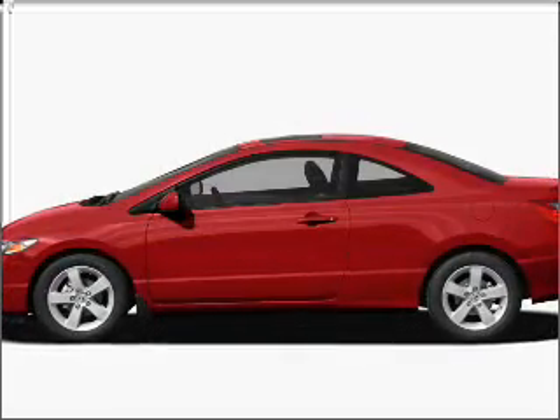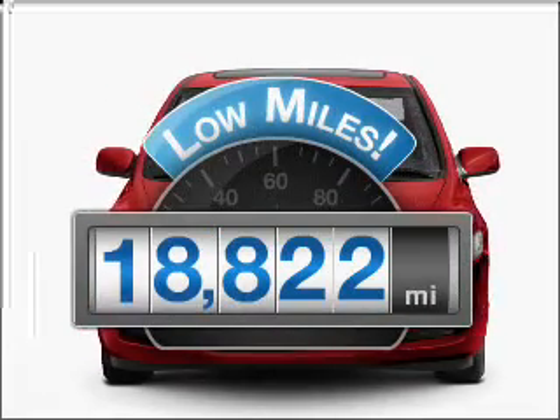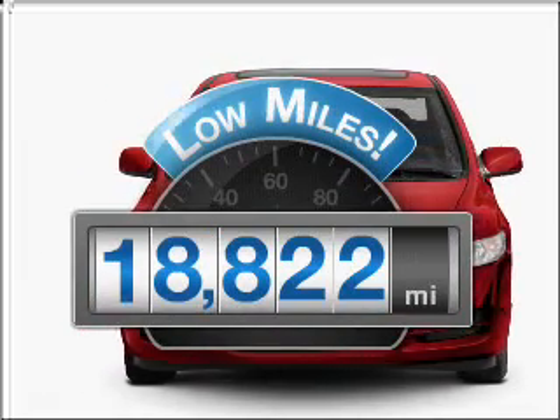Presenting the 2009 Honda Civic — travel the roads in style and comfort in this great vehicle. Get more for your money with this vehicle that features low mileage and dependability.